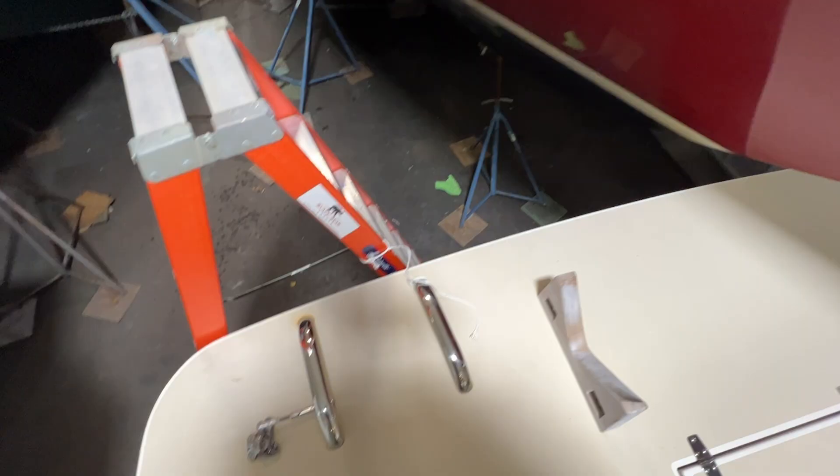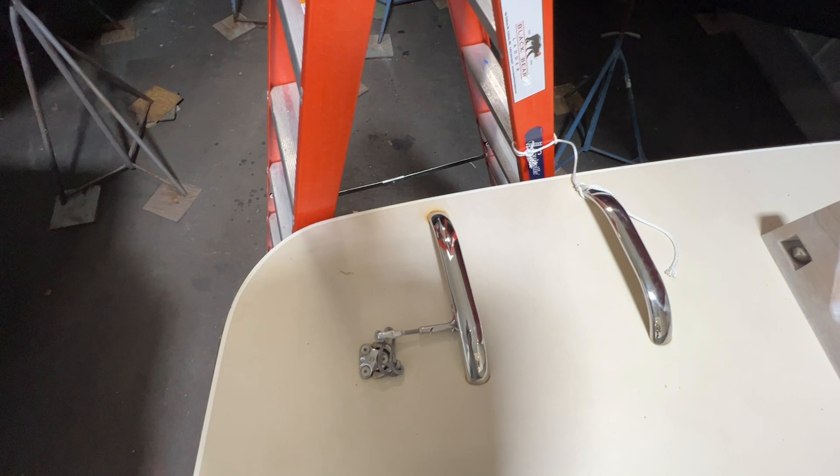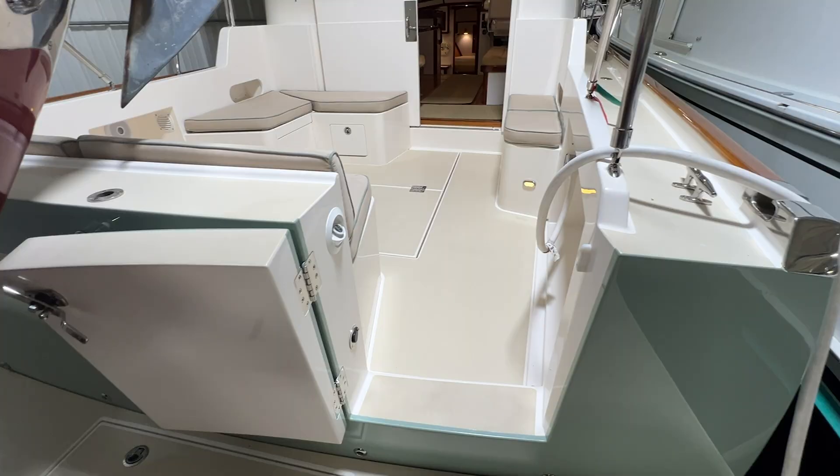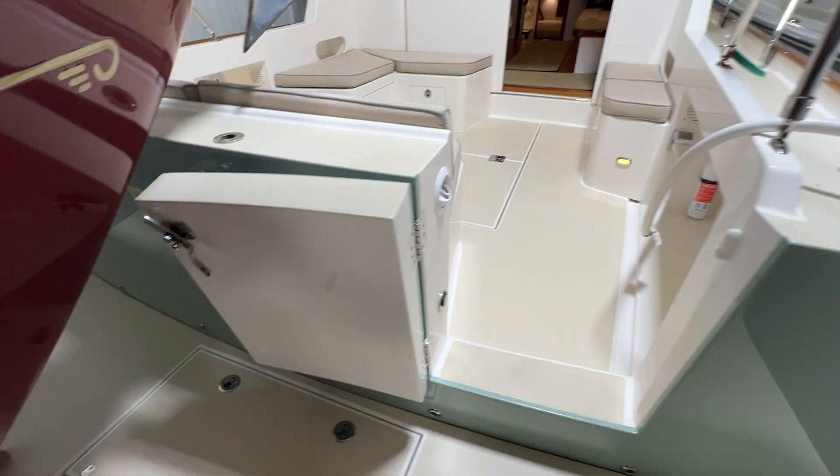We've got our aft transom entry door which makes for very easy access to the boat on and off the dock. In this compartment — I can't open it because of how tight the boats are in here — but it provides access to the stern thruster motor and bilge pump.